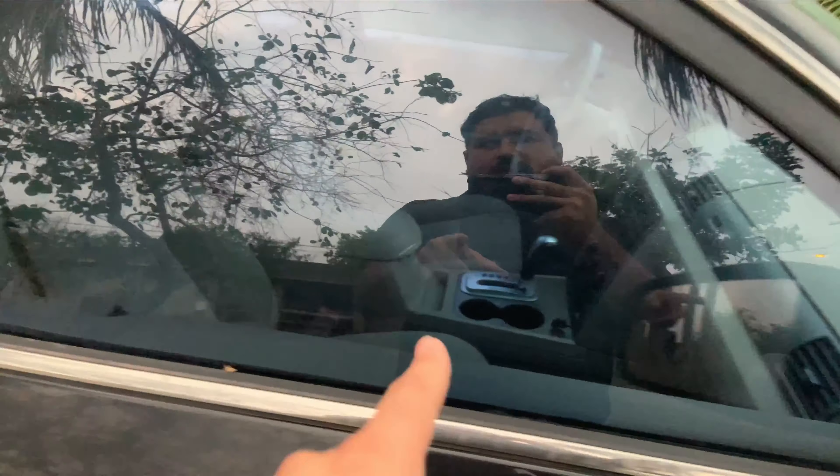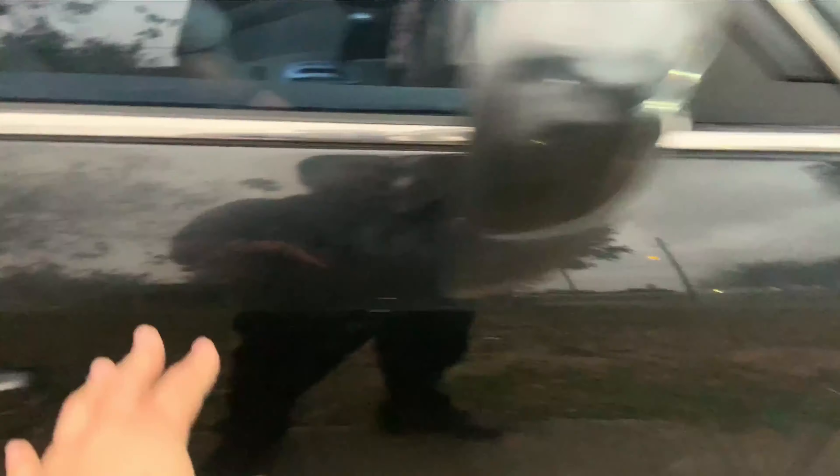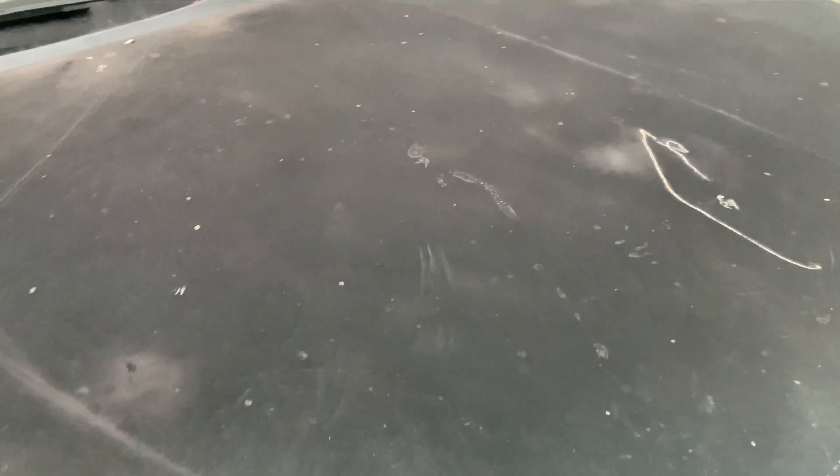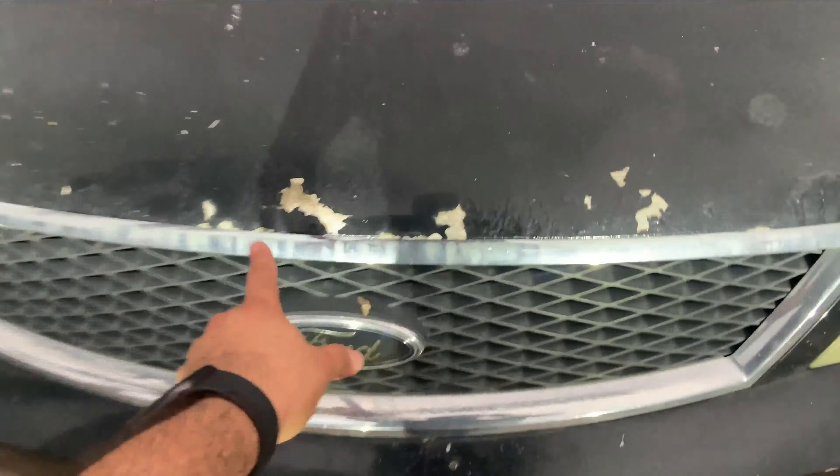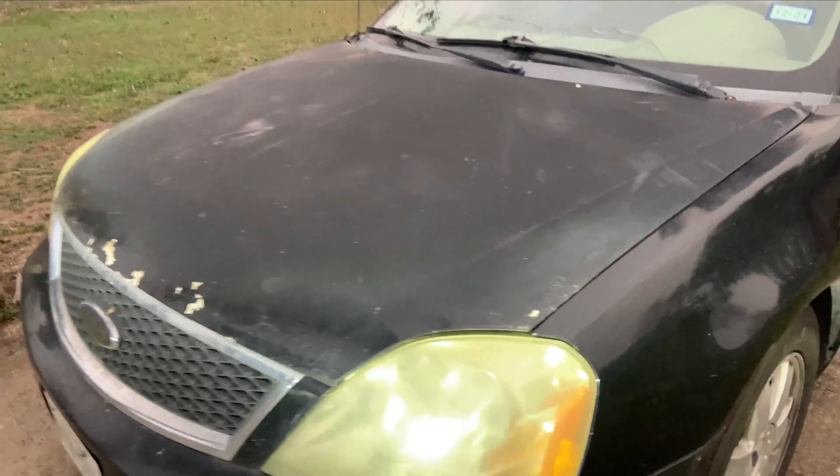I hooked it up to my SCT tuner device and it was giving me something about an EGR valve and also the transmission as well. So those are the main mechanical issues that are wrong with this car, on top of the paint peeling off here.